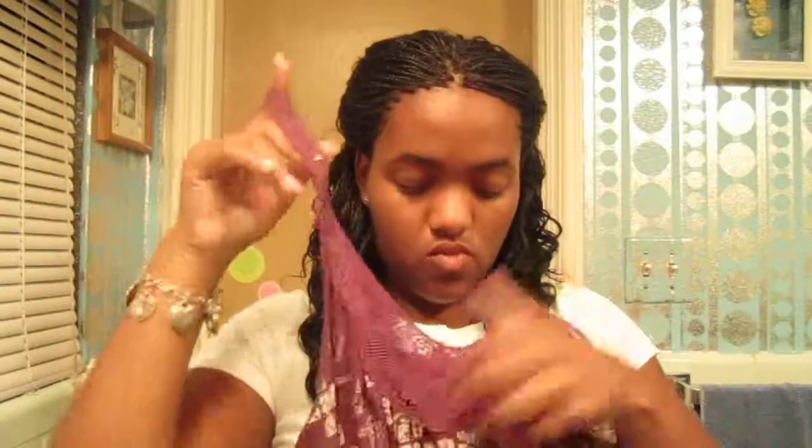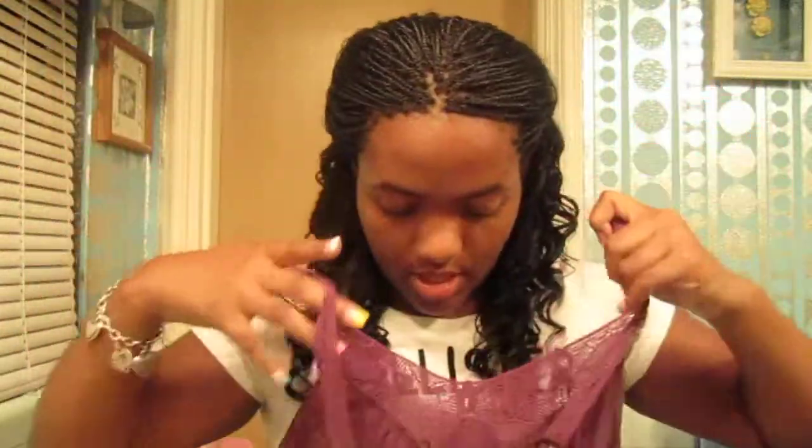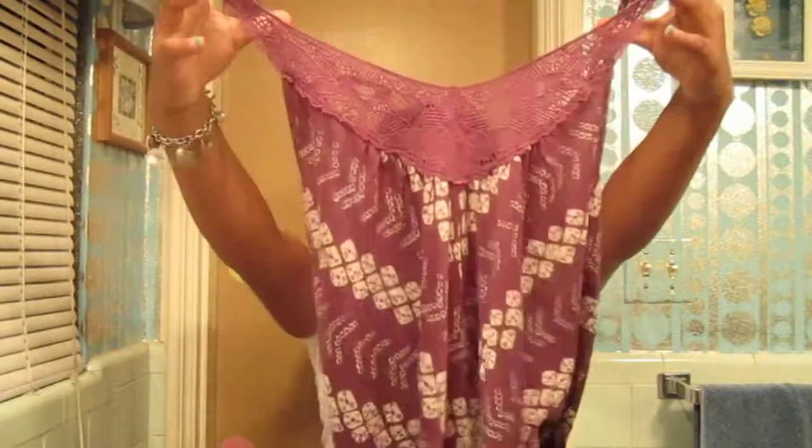I also got this shirt - it was on sale for $6.67. It's like a little cami and it has a little scoop back thing going on, and it has a little lace lining. I thought it was really cute.